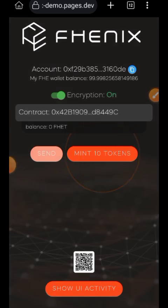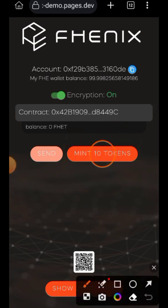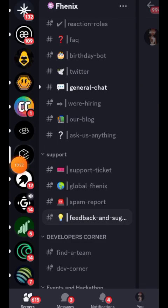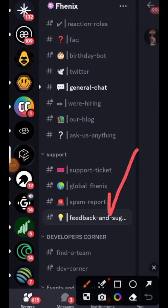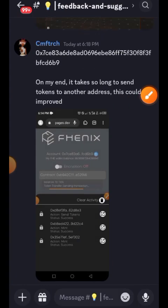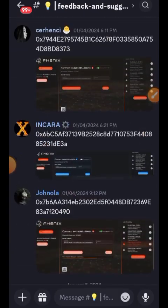I will copy my wallet address that I used for this transaction and then go to the Phoenix Discord — I will leave the link in the comment section for your convenience. In their Discord server under 'Feedback and Suggestions' you are going to paste the screenshot that you just took.